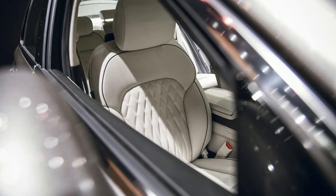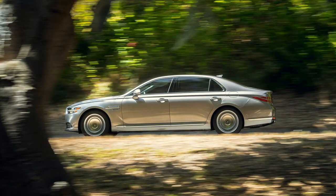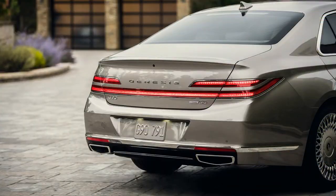Rear-wheel drive is standard and all-wheel drive is optional on both engines. The G90 3.3T is EPA-rated at 17/25/20 mpg city/highway/combined in both rear- and all-wheel drive configurations, while the G90 5.0 nets 16/24/19 mpg with rear-wheel drive and 15/23/18 mpg with all-wheel drive.